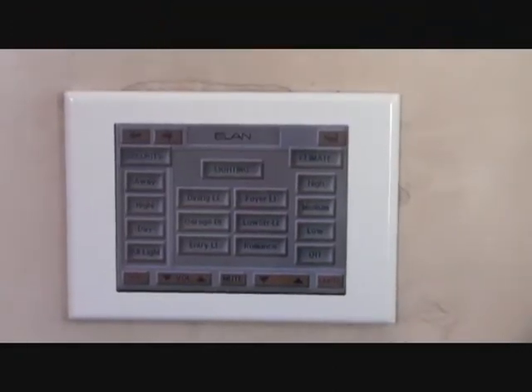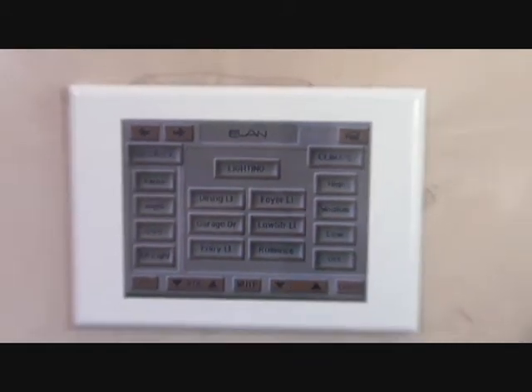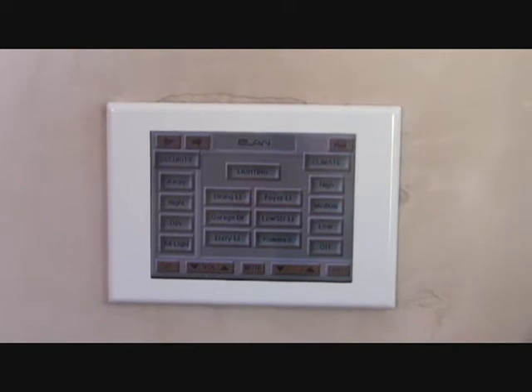This home was built in 2005, and one of the main features is a state-of-the-art light smart technology home theater with LCD panel controls for security and entertainment throughout the house.